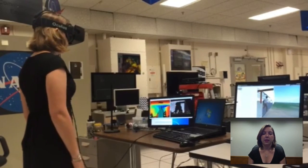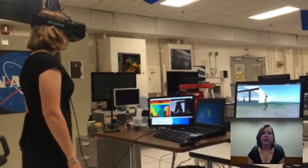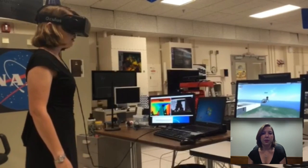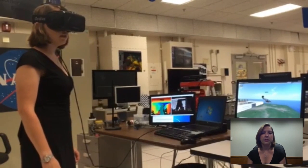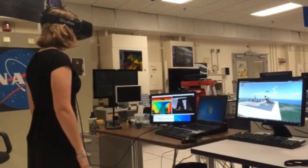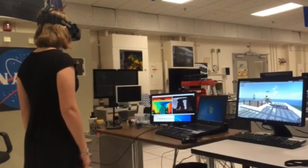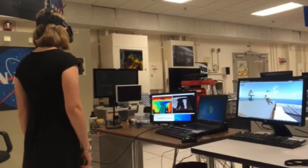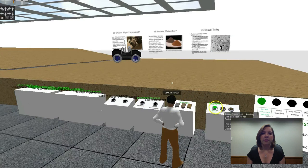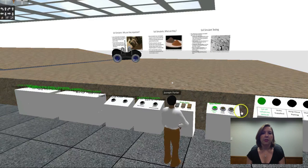We created a virtual lab space that can host a variety of different types of projects. We integrated technologies like the Microsoft Kinect, Xbox 360 controller, and Oculus Rift to give remote users a more immersive experience. Our focus was on robotics, so we developed virtual vehicles and test simulations that emulate the kind of research being done at NASA's Lunar Operations Lab.